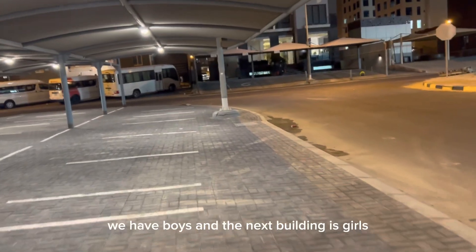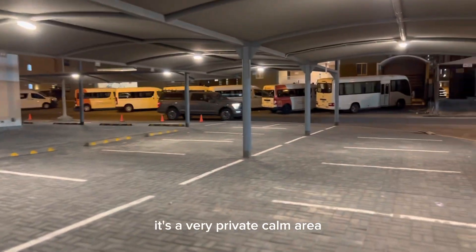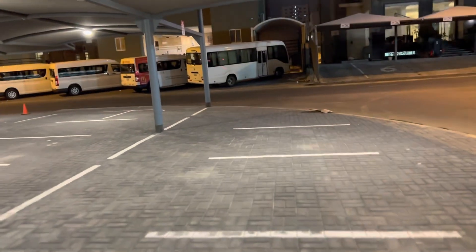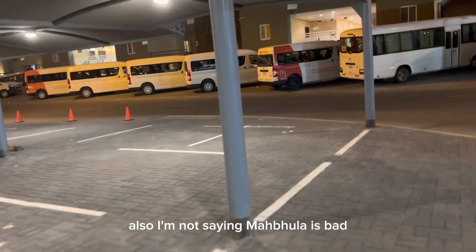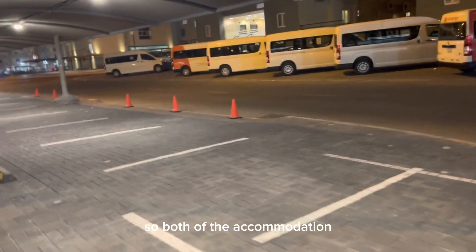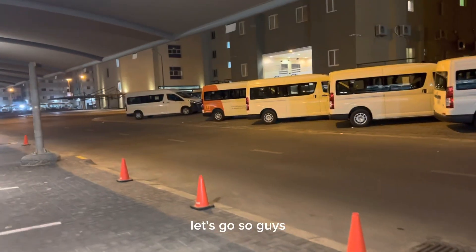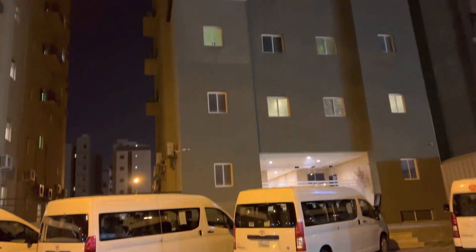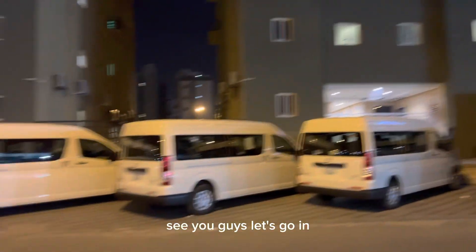Same as Mahbullah, we have boys' accommodation and the next building is girls'. It's a very private, calm area. Let's go inside and see the interior of Sabah Salim compared to Mahbullah. I'm not saying Mahbullah is bad - something should be different, right? Both accommodations have their advantages. This is the ladies' accommodation and then we have the boys' accommodation. Let's go in.